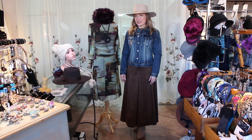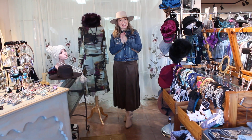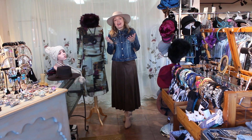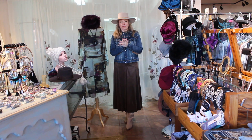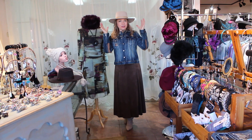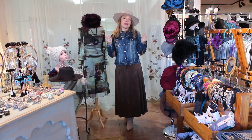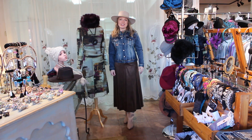Hi guys! Welcome to Victorian Cowgirl and Posh in Sedona, Arizona. We are talking hats today. I love hats, and I feel that a lot of you guys love hats too. It's fun to mix it up with some different styles. So many of the wide brim styles have come back, but we've got classics to show you today too.